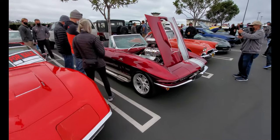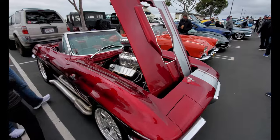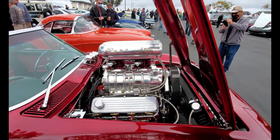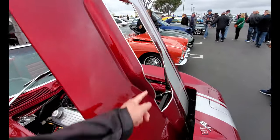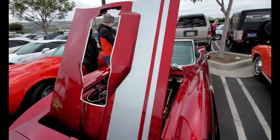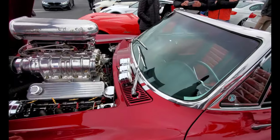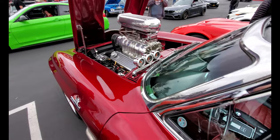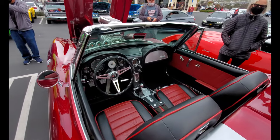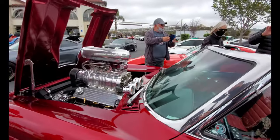More Corvettes — check out this 427 supercharged car van. You gotta put a hole in the hood because that thing sticks out. Gauges on the outside. That's insane — look how tall that supercharger is.